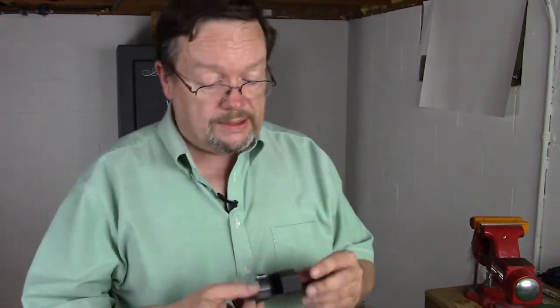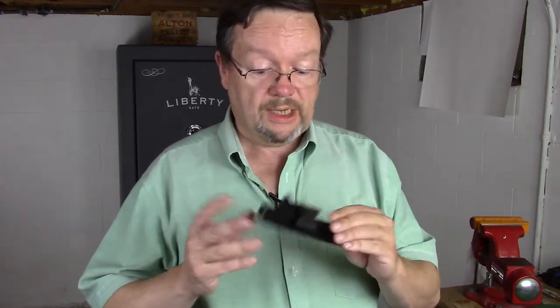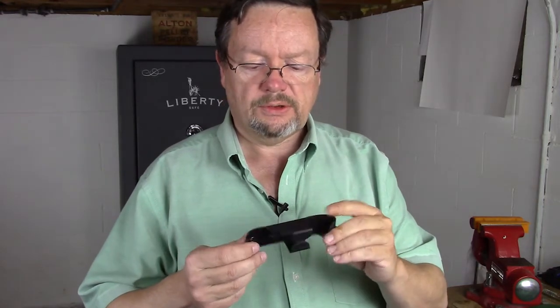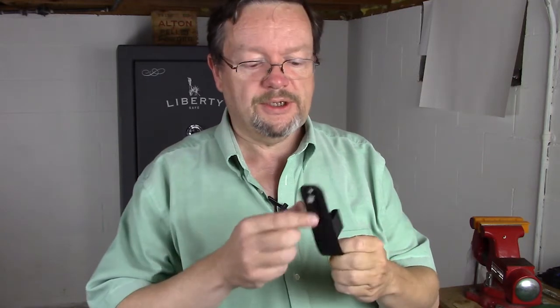This is something you need to work into your dry weapons training as well. This is a left-handed version, but they make them in a right-handed version too. They also make them for other brands and other types of Glocks, and they make them for 1911s — I actually have one for a 1911 for an eight-round mag. It does the job. I think I paid about $26 for this, and I think it's a really brilliant invention because it looks like a pocket knife and people today are used to seeing that.